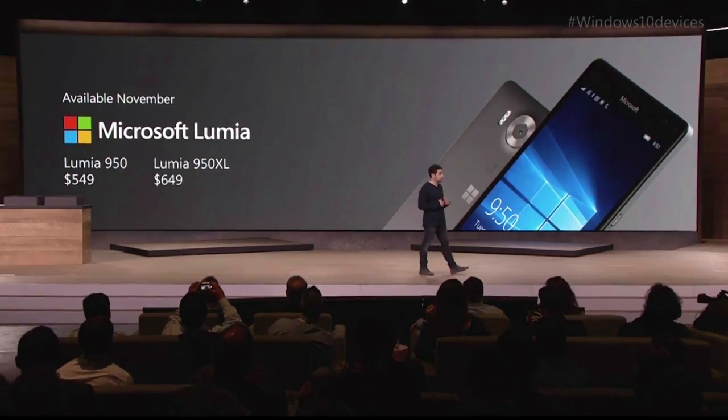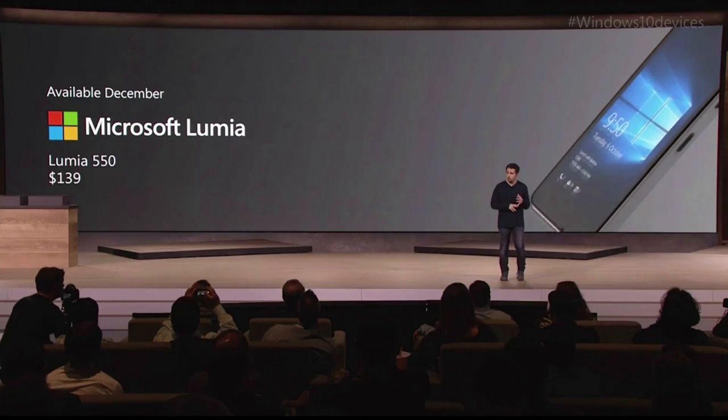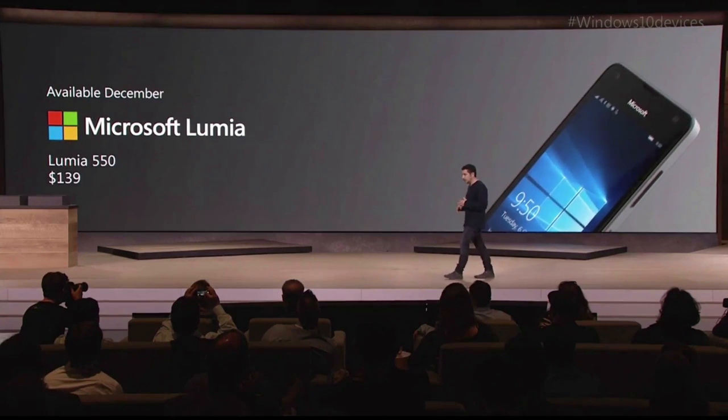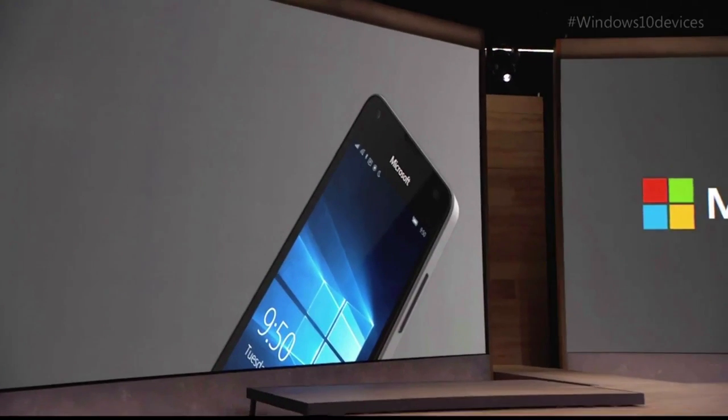This is the Lumia 550. It's a much more affordable phone, and if you just wanted to leap into this ecosystem, it's got a quad-core processor, it's full LTE, it's a great product with a great camera. It's available in December.